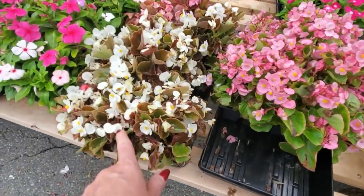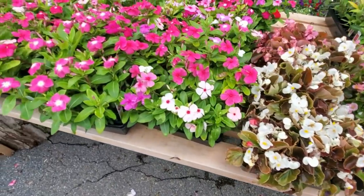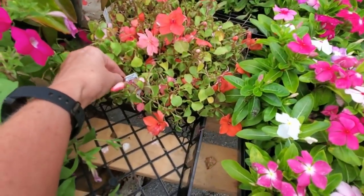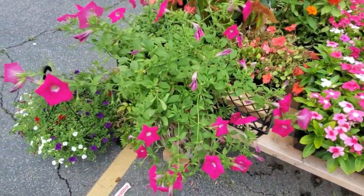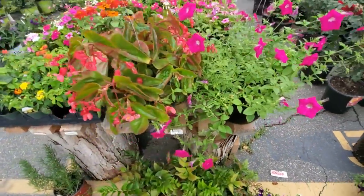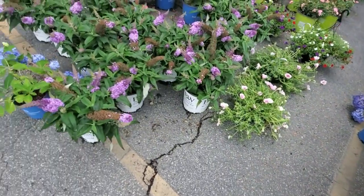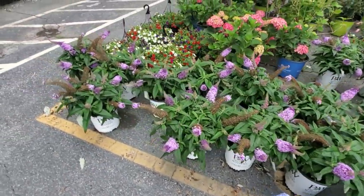These are interesting looking little doodahs. These are Dazzler Coral Impatiens — probably saying that wrong, I don't care. All the pretty flowers — I just cannot get over how pretty that is with the orange. Is that lavender? Wow, there's so much pretty stuff out here.